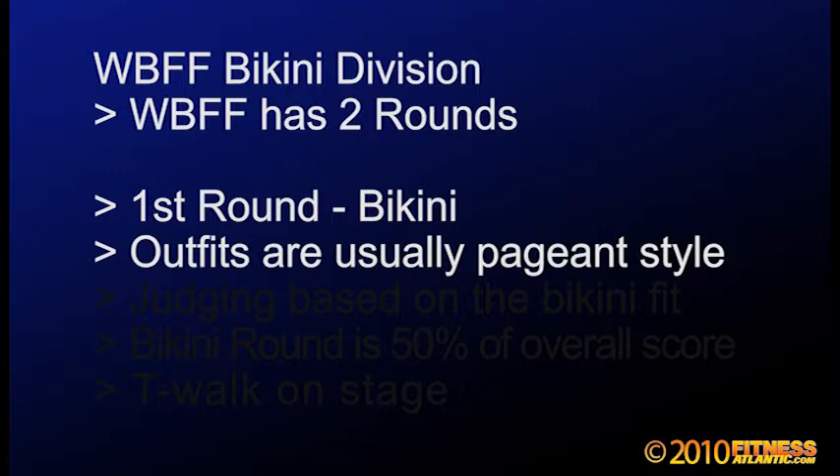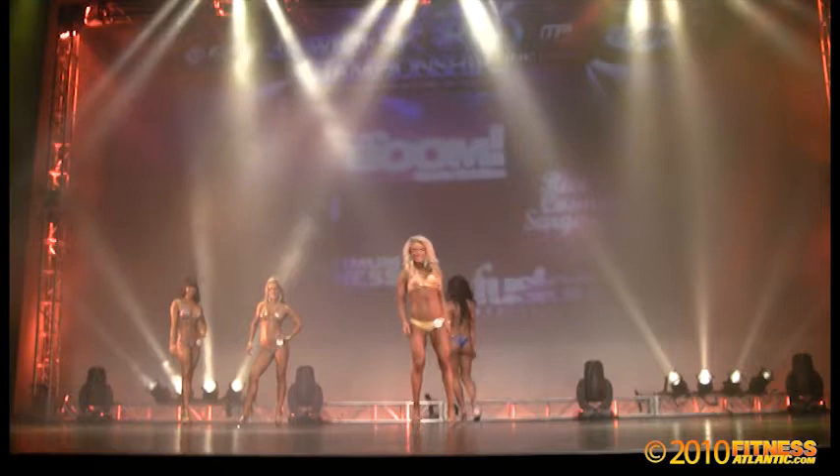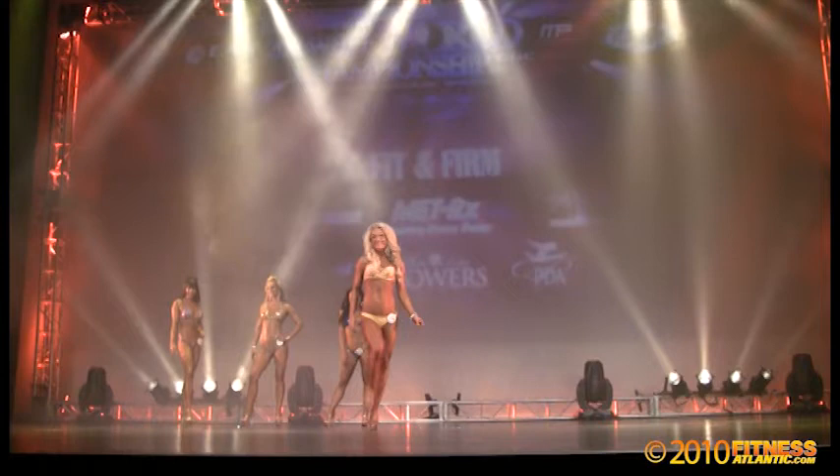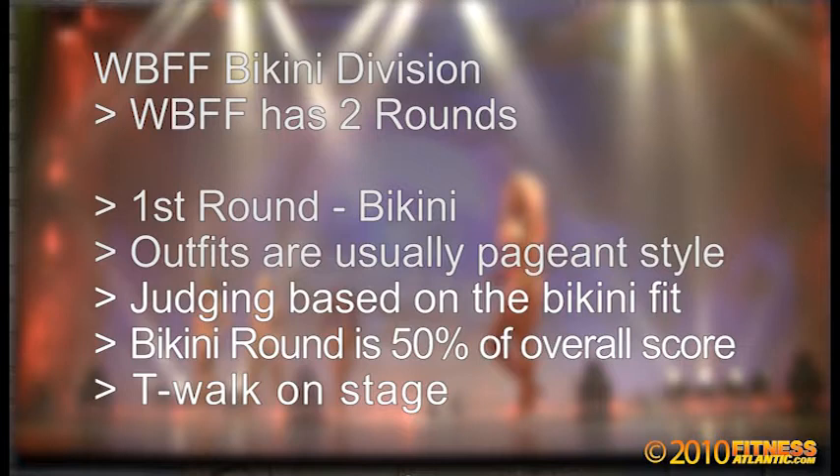Talking about WBFF, they have two rounds. One round is your bikini. The bikini in the bikini diva competition is usually different than the fitness model division. Fitness model can be off-the-rack bikini, whereas bikini is usually more of a pageant-style bikini. You'll see girls come out with beautiful bikinis that they spend more time on — not just something off the rack — and they are wearing high heels. You're not judged on the bikini itself; it's more or less how it fits you, what's in the bikini — your body — and how you present yourself. This round is 50% of your overall score.